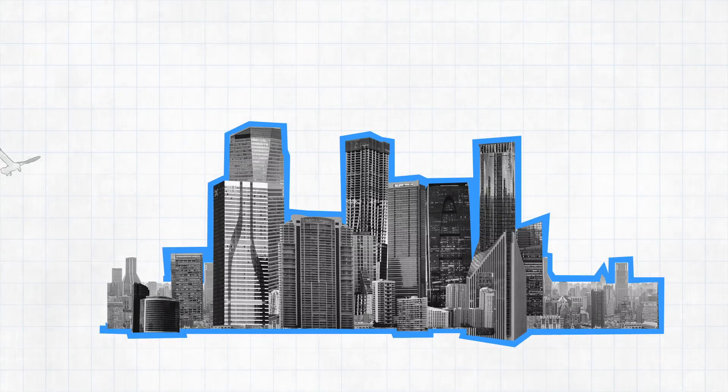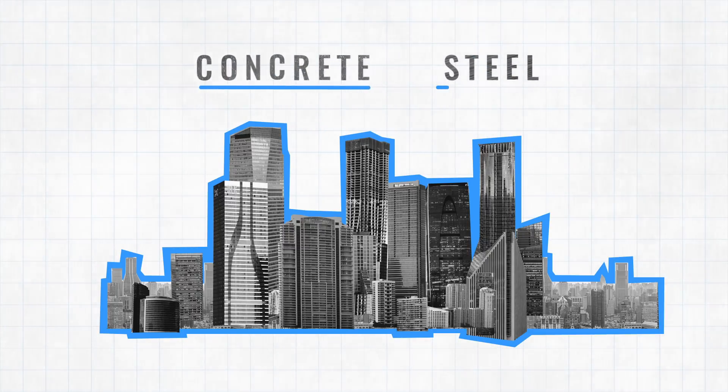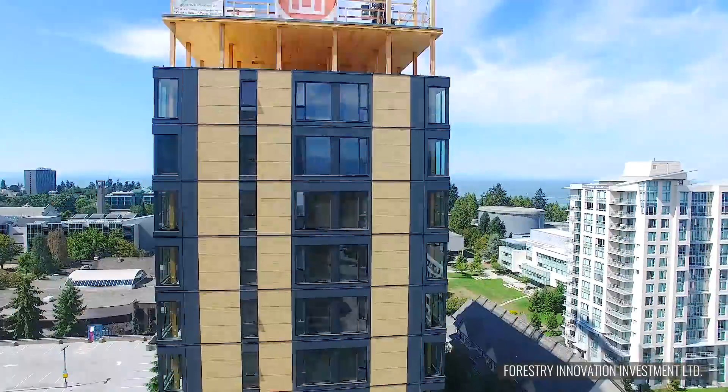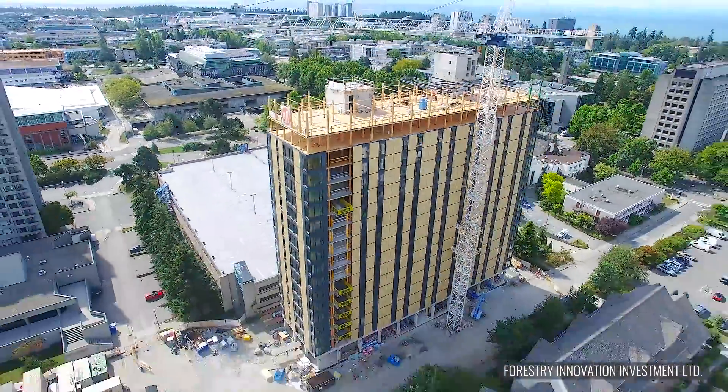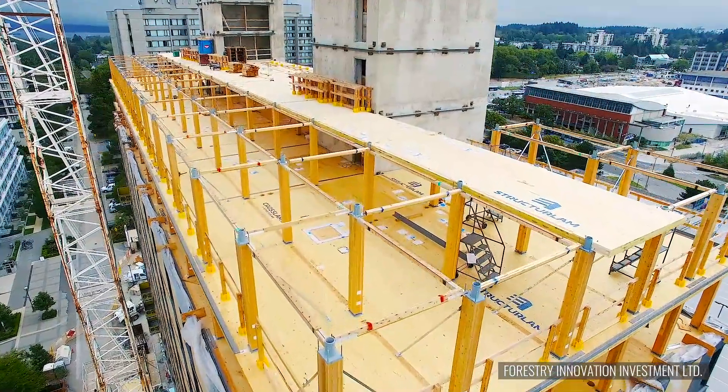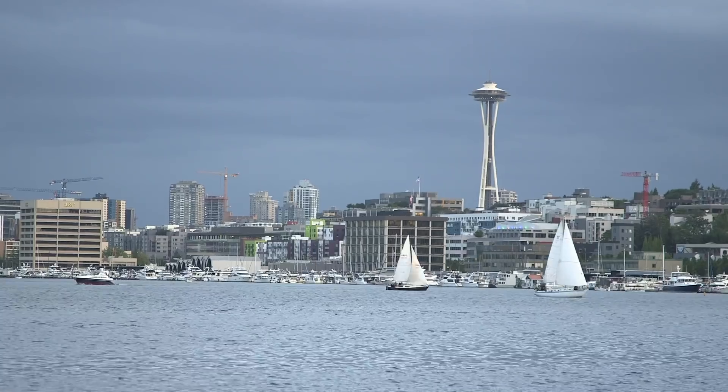Take a look at the city's skyline. For the most part, these skyscrapers are made out of two things: concrete and steel, which are great for building, but not so great for the climate. But what if you were to add wood? Wood is one of the oldest building materials. It's made out of carbon sucked up from the air. So what would wooden skyscrapers mean for our climate?